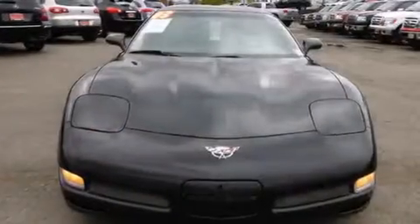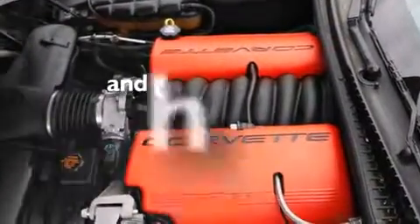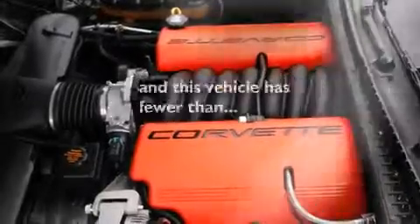Also included: a leather-wrapped steering wheel, a passenger side airbag, a power driver's seat, air conditioning with automatic climate control, cruise control — and this vehicle has fewer than 31,000 miles on the odometer.